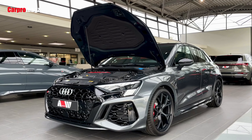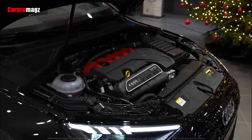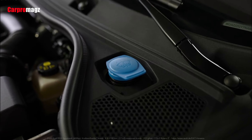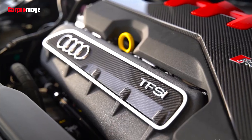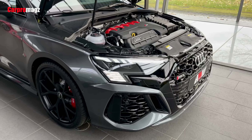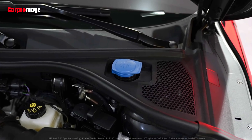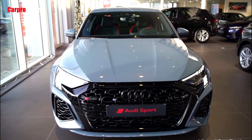One of the most distinct elements of the RS3 is its unusual 5-cylinder engine. Its odd number of cylinders give it a unique thrumming soundtrack that was particularly pleasing on the outgoing model. The latest iteration is again a turbocharged 2.5-liter, but it now makes 401 horsepower. The engine pairs with a seven-speed dual-clutch automatic transmission that deliberately downshifts with slight throttle inputs, but behaves less aggressively during hard braking. Its standard all-wheel drive system includes a torque-vectoring rear differential with a drift mode.